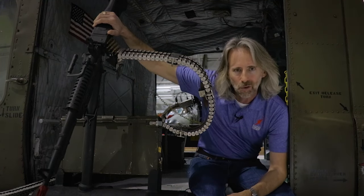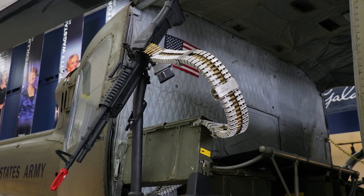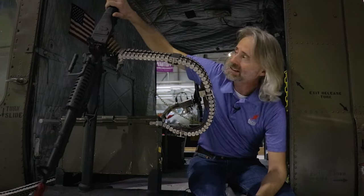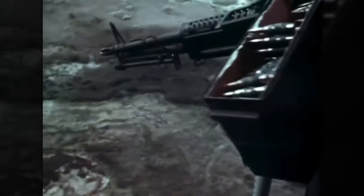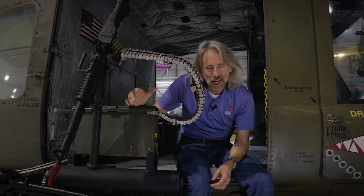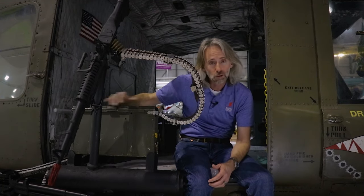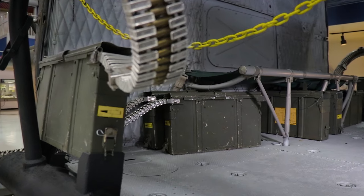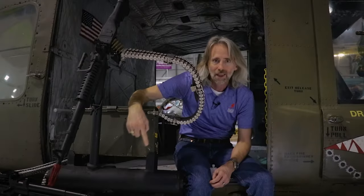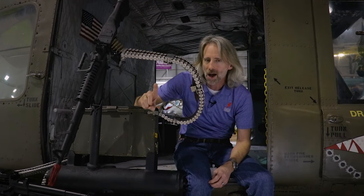There's also a door-mounted M60 in the infantry configuration, so if these guys went down, you could dismount the weapon and use it to defend yourself. As for ammunition, one box carries 500 belted 7.62 rounds, and many crews would carry 80 to 90 boxes to feed the guns. But you have to balance ammunition with fuel — on a long mission, you need more fuel and less ammo, while a short mission lets you load up and stay on station longer.